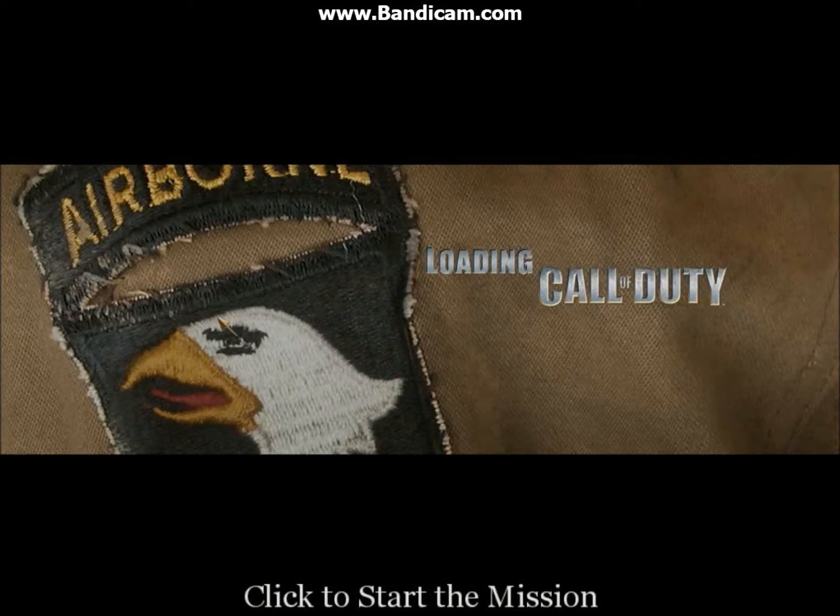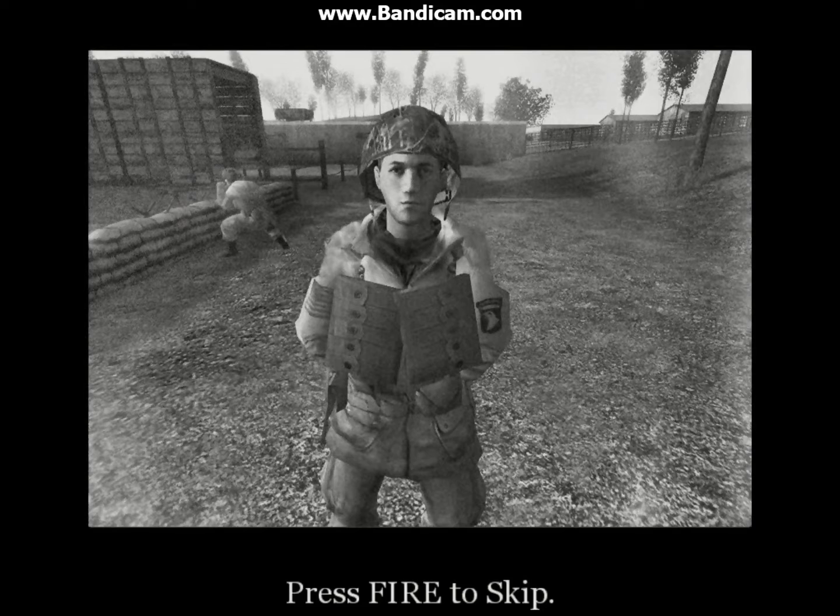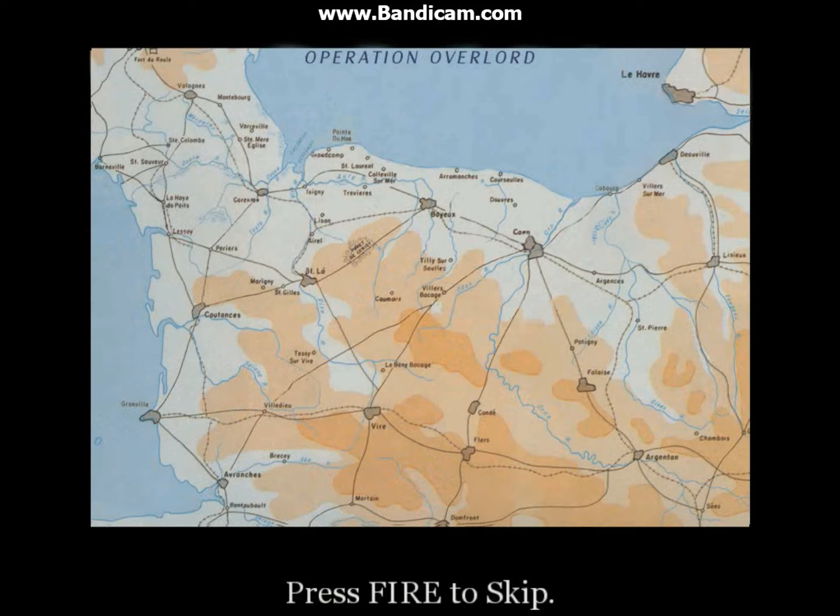All right, and we're back with Mission 1. Baker Company, listen up. This is the big one. Operation Overlord — the air and seaborne invasion of Normandy.